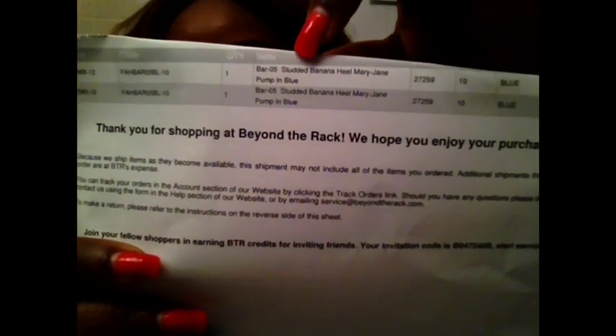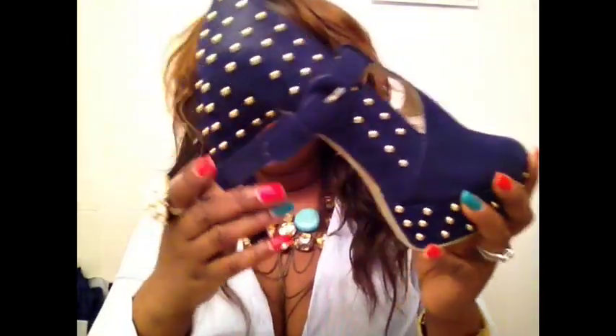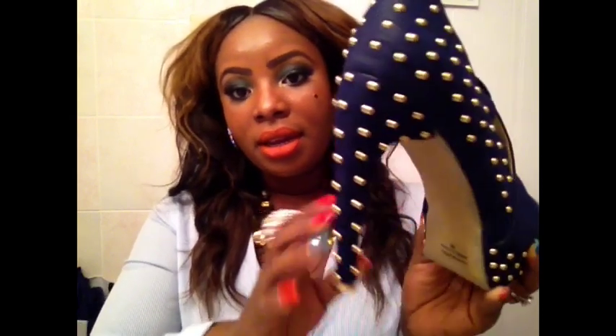So this is it — Bar 05 Studded Banana Heel Mary Jane Pump in Blue. I've folded the top part of the slip because it has my personal information. Here's how the shoe looks: it's a bent heel shoe, all studded — definitely a statement shoe. It's kind of suede leather; it feels like leather but has a smooth suede quality to it.